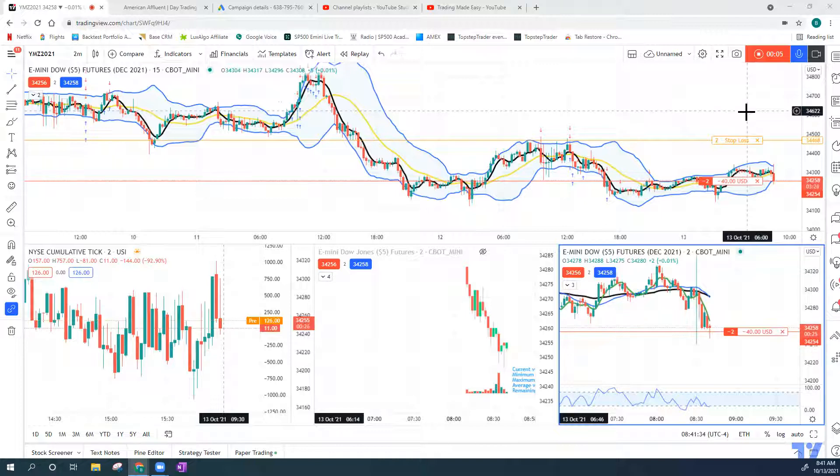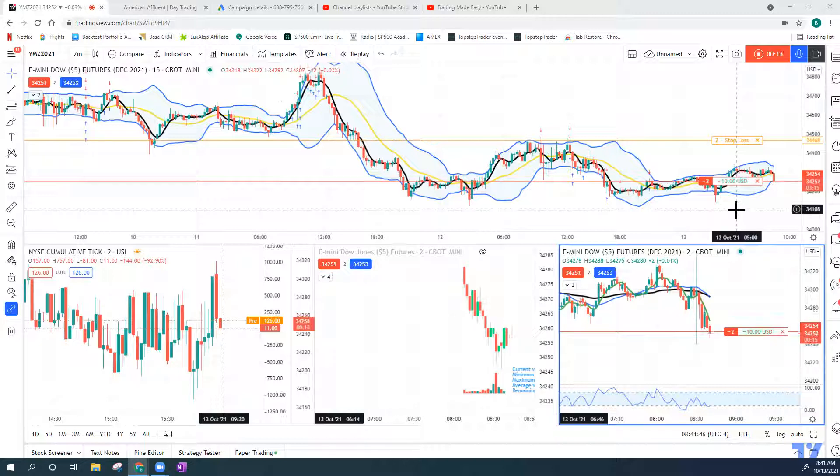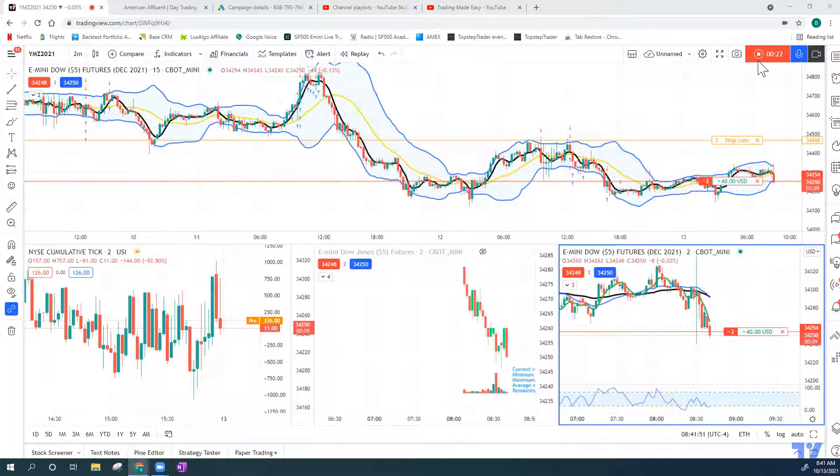This is a great short setup that we're taking this morning, basically based on price action and knowing that there's news coming out. We can use that to our advantage to look for a breakout trade. We've set up a short here and we'll follow up on this trade in our next video.